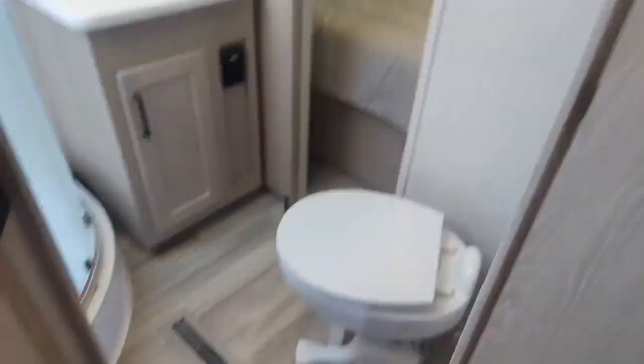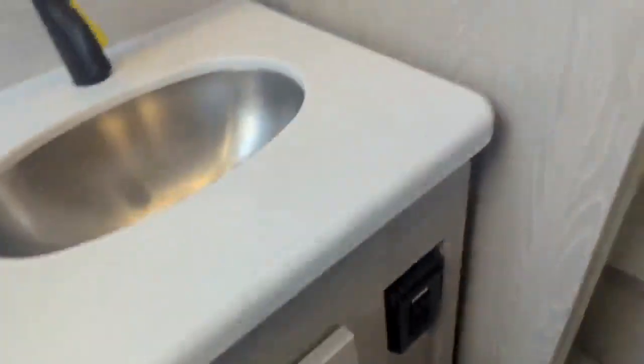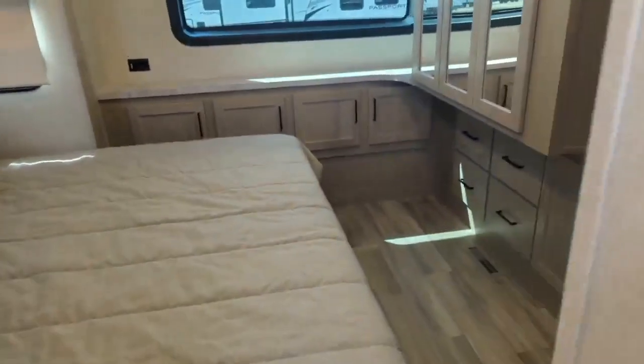The bathroom has a porcelain toilet, stainless steel sinks, and a glass shower — it opens up easily with one hand. Nice shower inside, along with a linen closet and storage below.